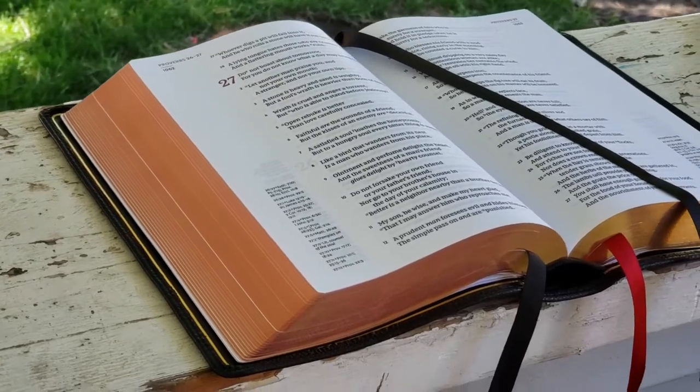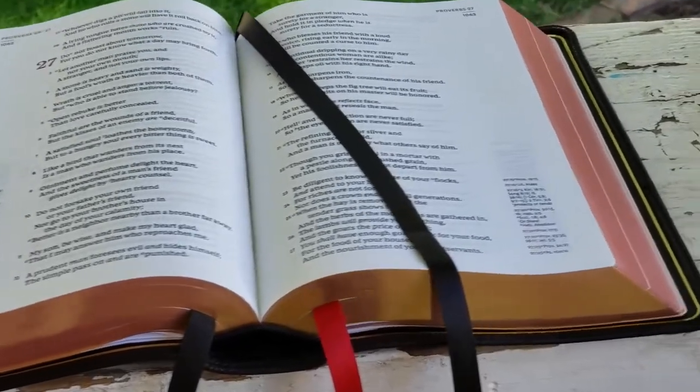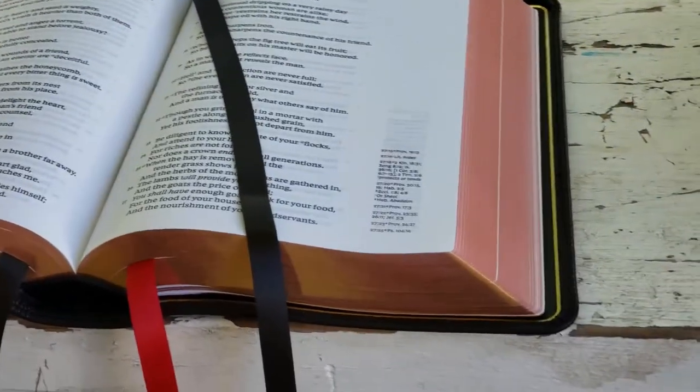Top-grain leather is worth mentioning. Many premium Bible publishers will use top-grain leather. The difference between full-grain and top-grain leather is that top-grain is the second highest grade. Usually to obtain top-grain leather, the top layer of skin from blemished hides is split, resulting in a thinner sheet of leather.